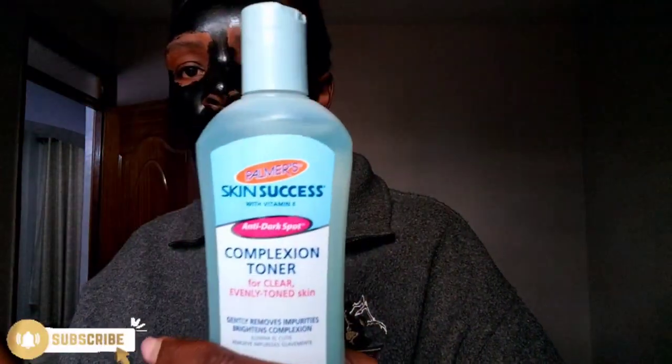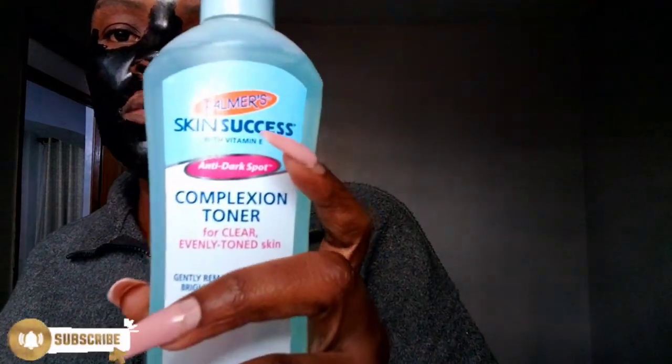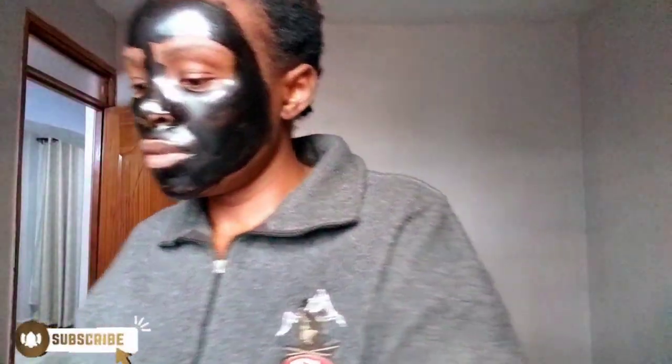Sometimes when I'm not doing all the masking I just use my micellar water — Garnier Skin Active for skin detox. We're almost out so we might be going shopping in Dubai very soon! And on a really lazy day I'll go in with this toner — it's a miracle worker. After removing the mask I'll go in with the toner, and I'm using Palmer's Skin Success Complexion Toner.